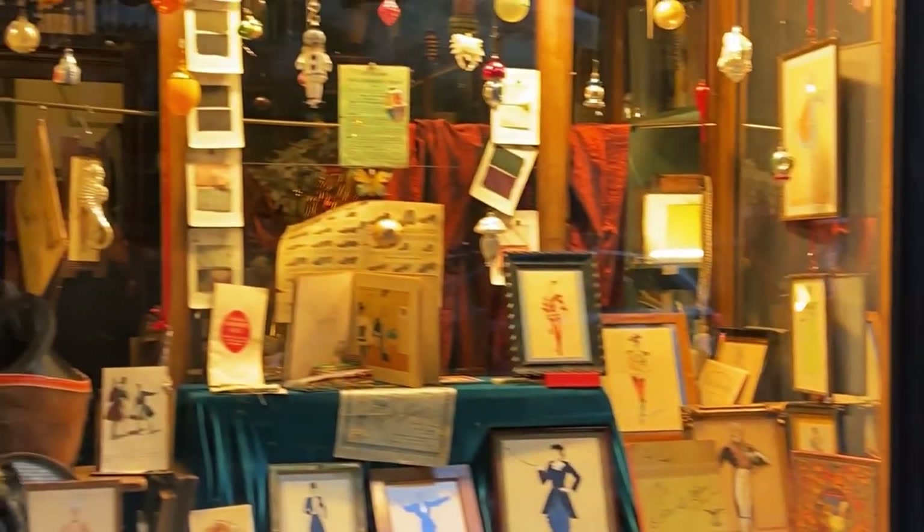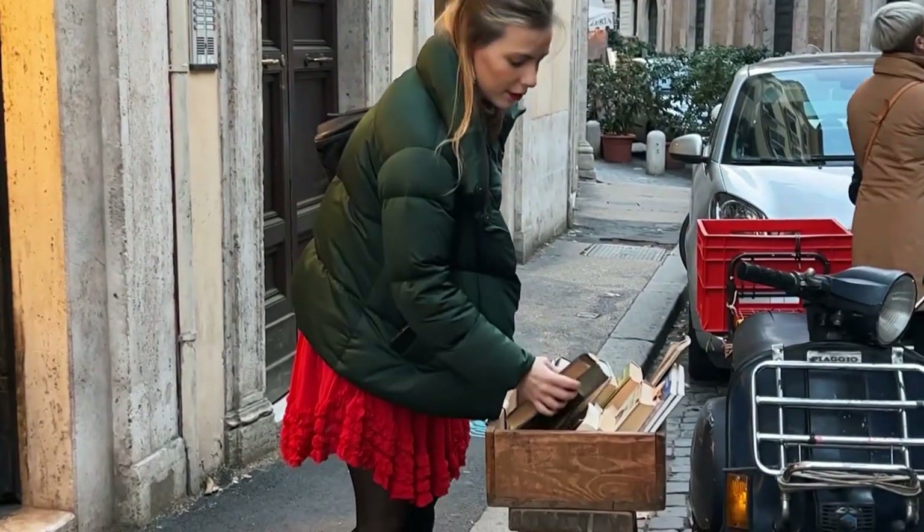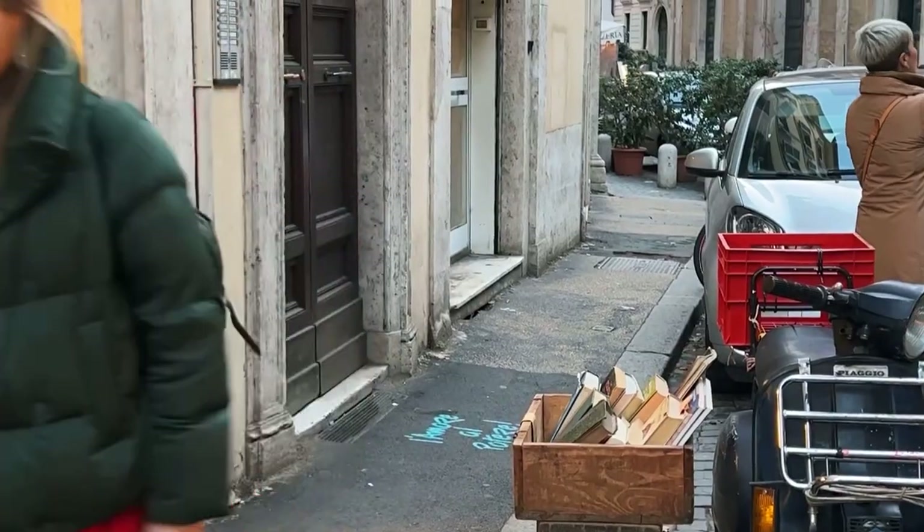And as I said, I will leave you the address — it's right behind Piazza Navona. Please be so kind as to put a like on this video and follow my channel for more vlogs from Rome.